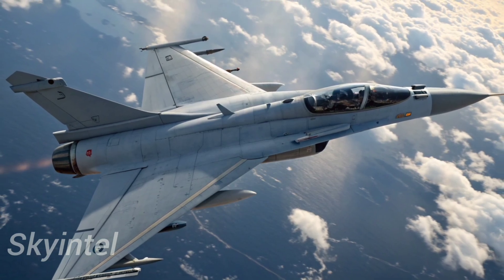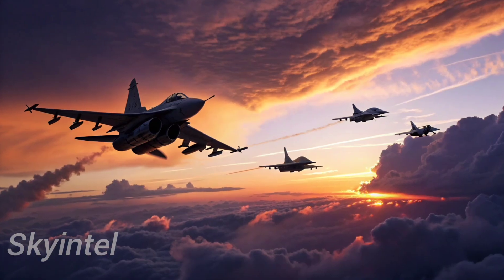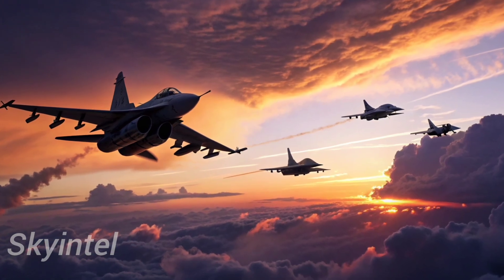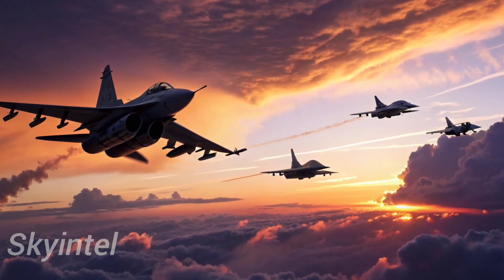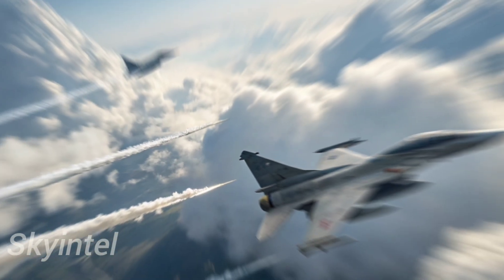Performance-wise, the J-10C can reach speeds of Mach 2, or twice the speed of sound. It is powered by the WS-10B Taihang turbofan engine, which provides improved thrust and reliability compared to older Russian engines China once relied on.